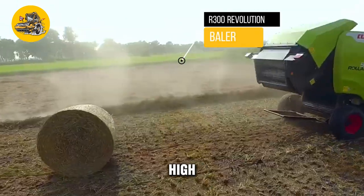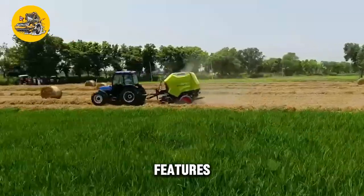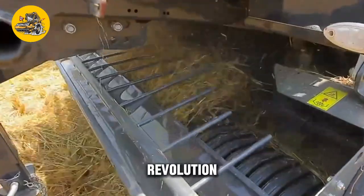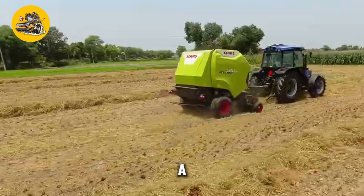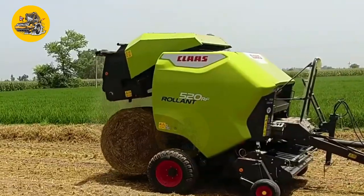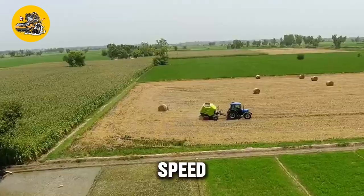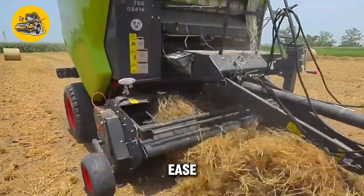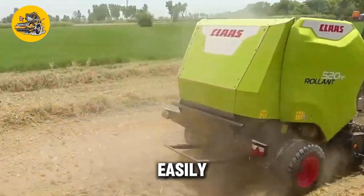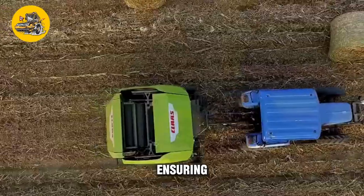The R300 Revolution Baler is a high-performance baler designed for baling hay, straw, and other agricultural materials. Its key feature is its high-speed baling mechanism — equipped with a large pickup and high-capacity baling chamber for processing large volumes of material quickly and efficiently. The baler also features a hydraulic system that ensures consistent bale density and shape, resulting in high-quality bales. It includes a user-friendly control panel and safety features such as rollover protection and emergency stop buttons.